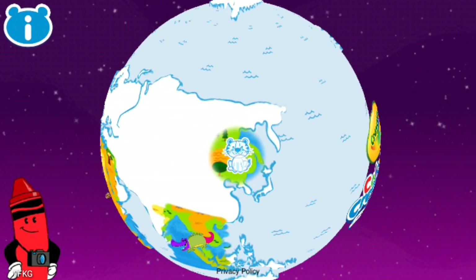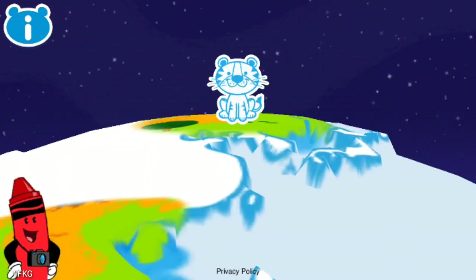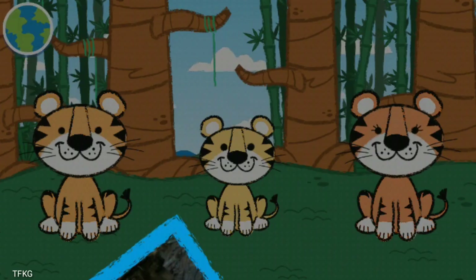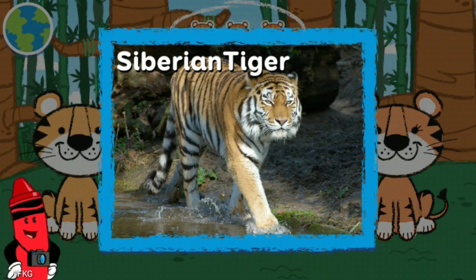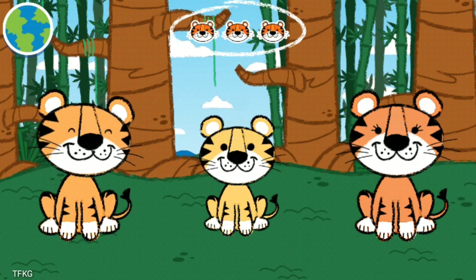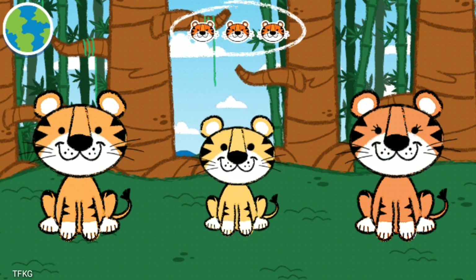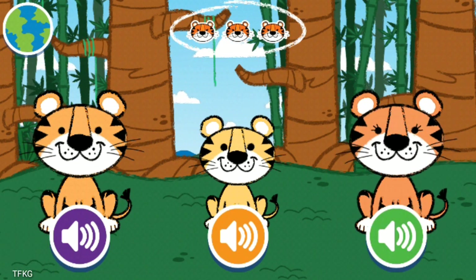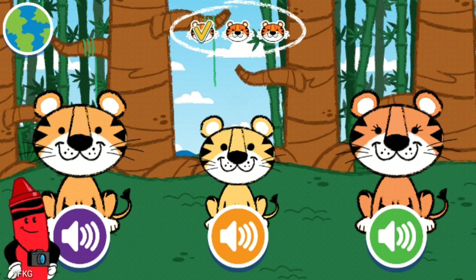Let's earn our stripes playing a game with that Siberian tiger! Siberian tiger! A Siberian tiger is the biggest cat in the world! Listen carefully! Tap on the buttons to hear the sounds again. You got it! Let's listen to another one.